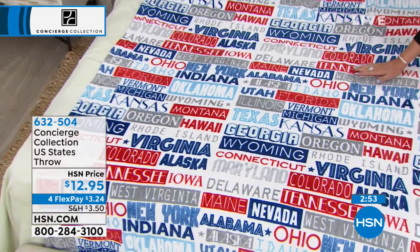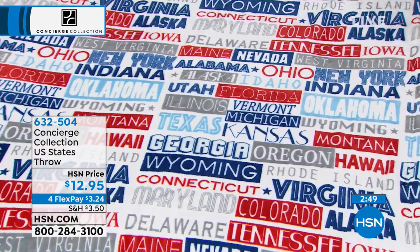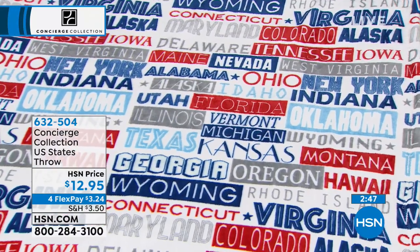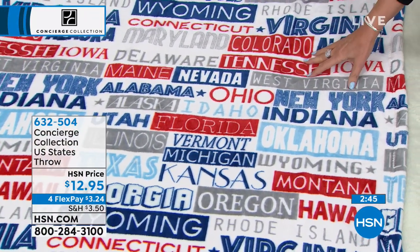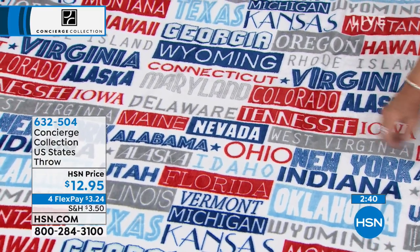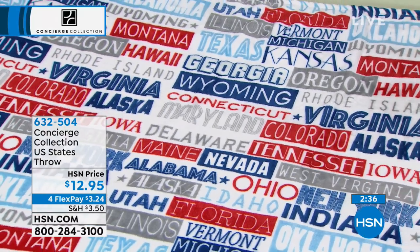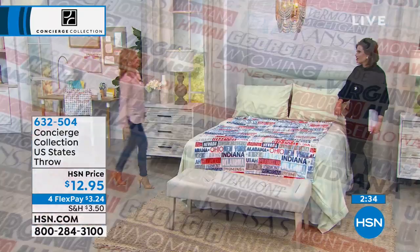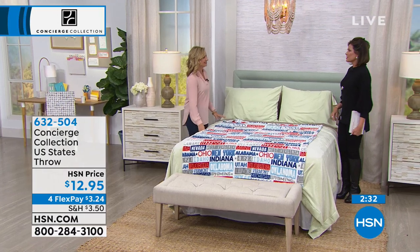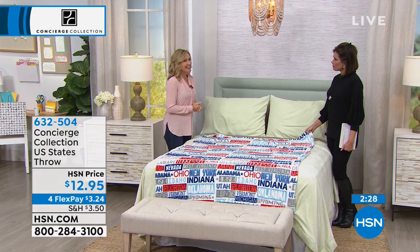It's $12.95. We're doing some incredible flex pay this weekend, including on our concierge collection — four flex payments, so you get this home for just over $3. Let's bring in our very special guest, Ellen Bunner, who brings us our concierge and our soft and cozy collection. Good morning — good to see you. This is nice and cozy to wrap up in.